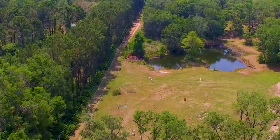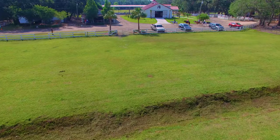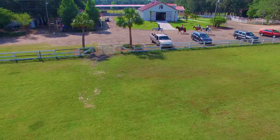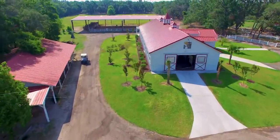Walk, trot or canter into Camelot and you'll find every wishlist item for the jumper and hunter, varied terrain for the trail rider, and the perfect private estate, business opportunity or both for the passionate equestrian.